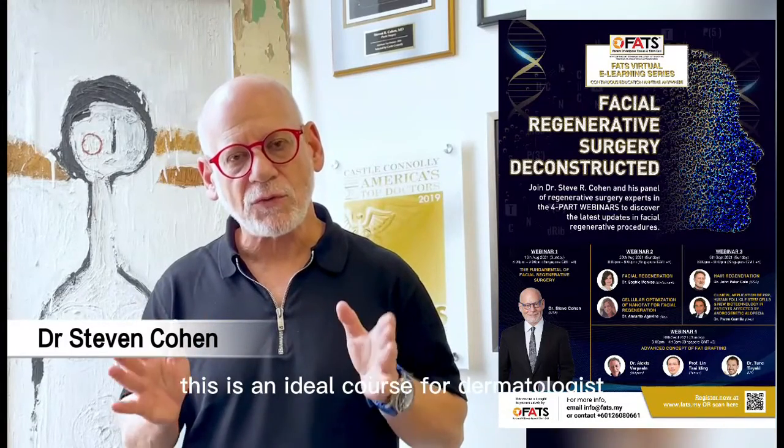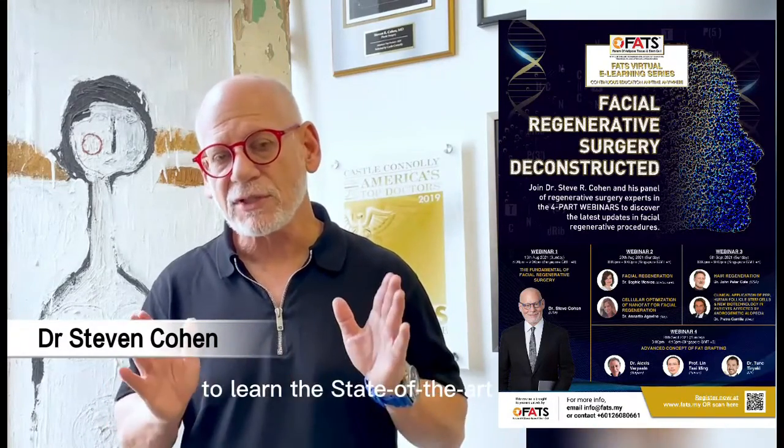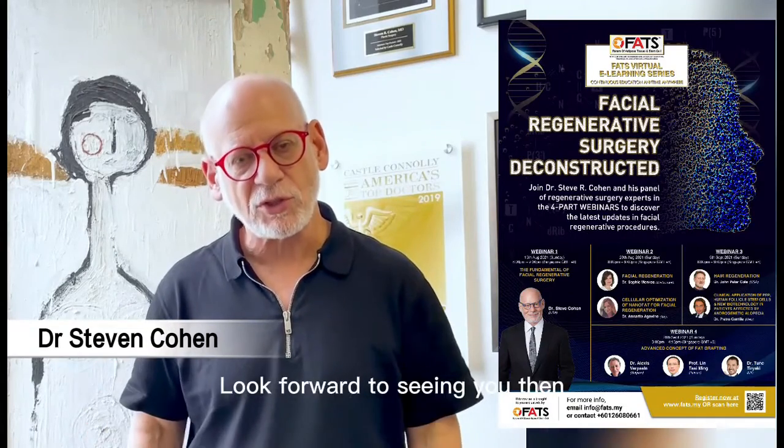This is an ideal course for dermatologists, plastic surgeons, and aesthetic medicine practitioners to learn the state of the art of regenerative facial surgery and treatments from the leading faculty in the world. Look forward to seeing you then.